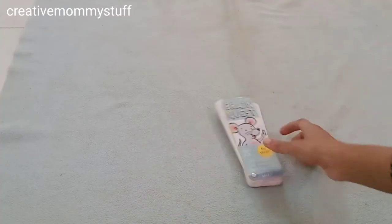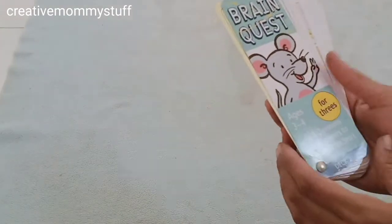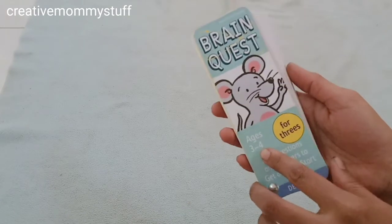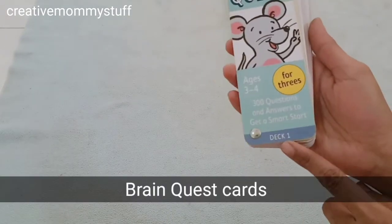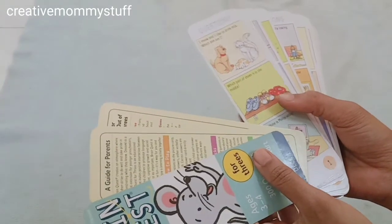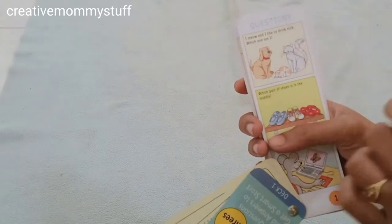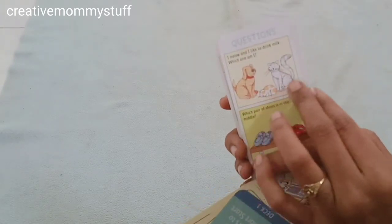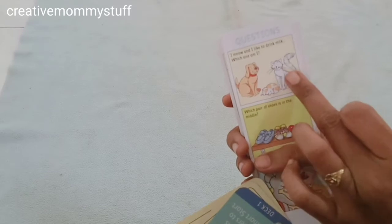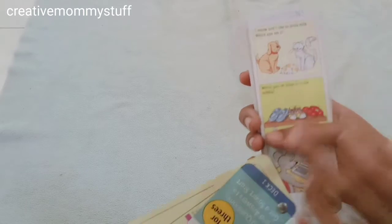For the next activity I have these Brain Quest cards. I will share the link below this video. This is for the age group 3 to 4, and this is Deck 1 — it has 2 decks. It has questions and answers. For example: 'I meow and I like to drink milk — which one am I?' There are 3 options: dog, mouse, and cat. The answer is cat.